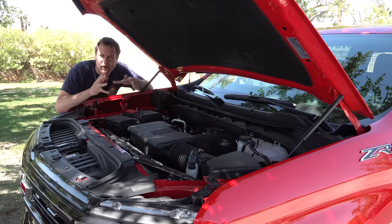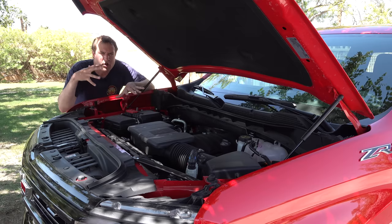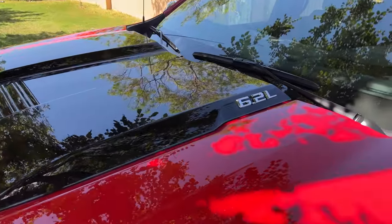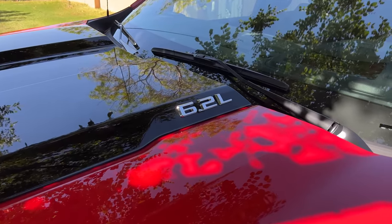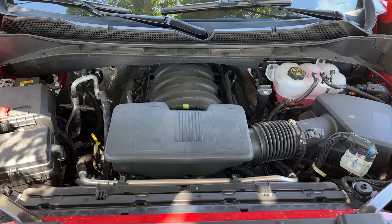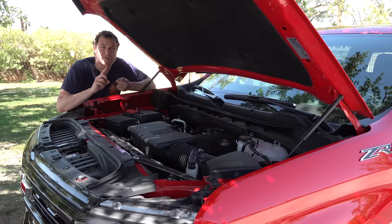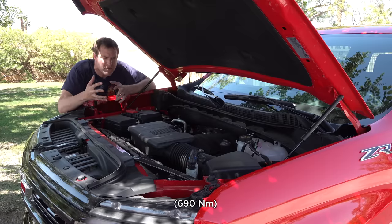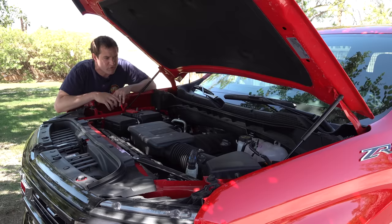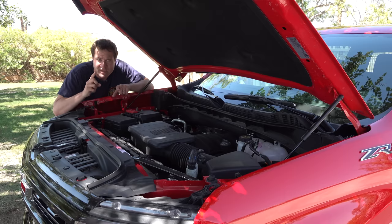Although the ZR2 has some disadvantages, it has an ace up its sleeve — a standard V8. Under the hood, which has a big black power dome on it in all ZR2 models, it says 6.2 V8 on the side. It's a 6.2-liter naturally aspirated V8, which is a big deal since the Raptor only has a V6. However, the V8 here has 420 horsepower and 460 lb-ft of torque, while the Raptor's turbo V6 makes 450 horsepower and 510 lb-ft. The Ram TRX, with 700 horsepower, far exceeds both. Even though the ZR2 is down on power, it does sound cool with the big V8.